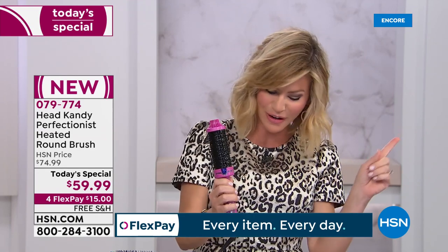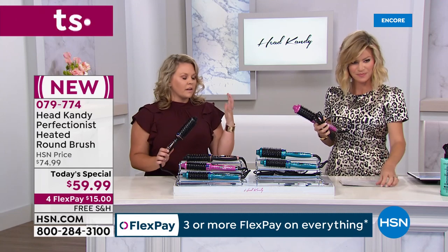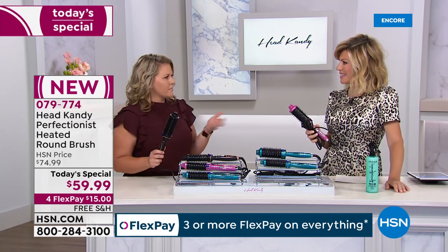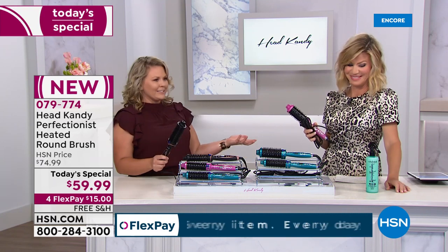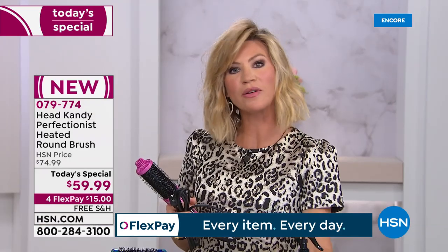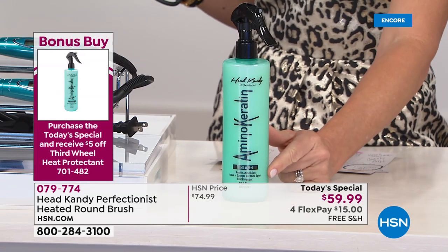Nobody else has this tool. We had it on our Head Candy website and the girls loved it — we sold out. About the bonus buy: if you want a great detangler to soften your hair, add shine, get rid of static and frizz — this spray smells incredible. You can take five dollars off when ordering today's special.